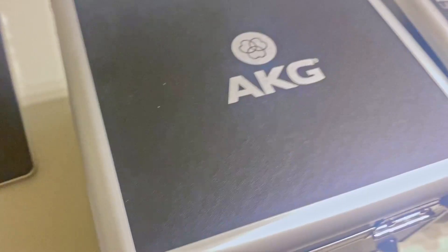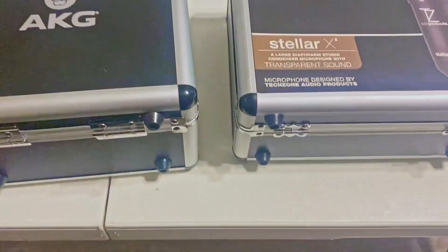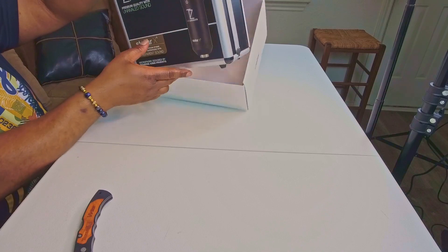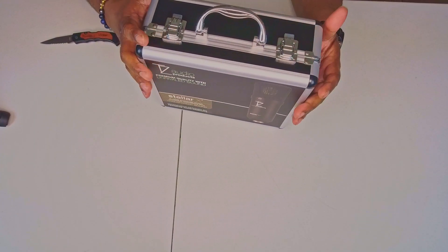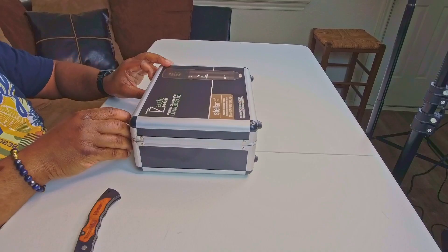It does come in a nice case, similar to my AKG — I'll throw in some b-roll footage so you guys can see it. Very nice case. It's not going to be too expensive; you just want something with some good foam in it so the mic doesn't jostle around and get damaged.